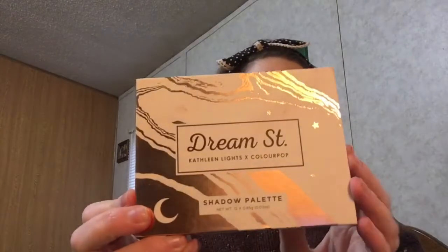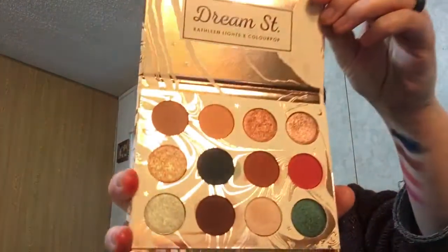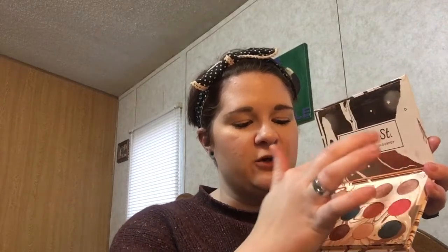The next palette that I've used quite a bit now is the Kathleen Lights ColourPop Dream Street Palette. I love the packaging — it's very pretty inside. You could come up with so many looks with that. I've dabbled in the blue shade and used some of these shades over here. I created a coppery kind of eyeshadow look the other day, which I'm thinking of doing a tutorial on.